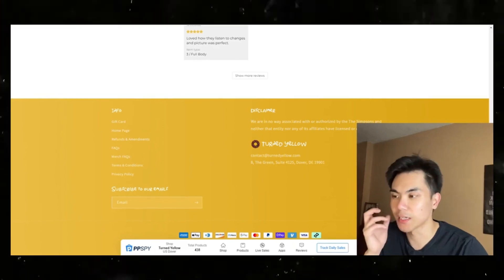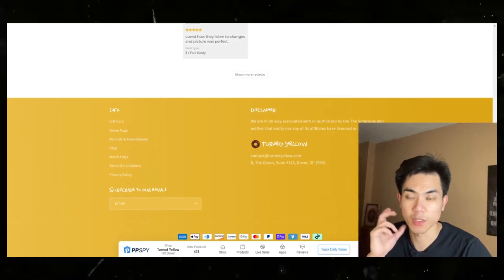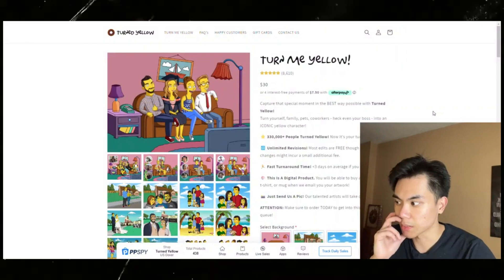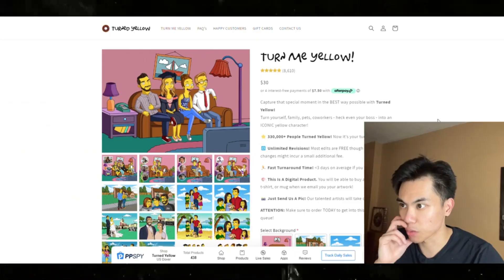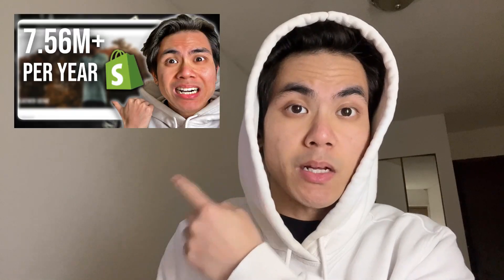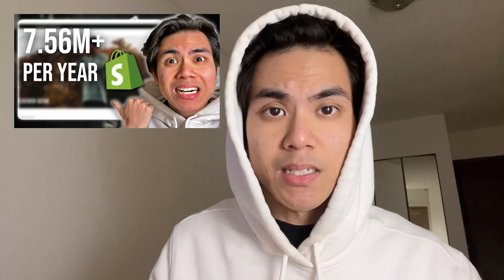I hope you guys take advantage of the knowledge from this video. I just wanted to shoot this because I thought it might be very useful. I wanted to show you guys a seven to multi-seven figure store. If you found this video informative and useful for your business and Shopify stores, check out this other video I made on another store — it's going to be the first link in the description.